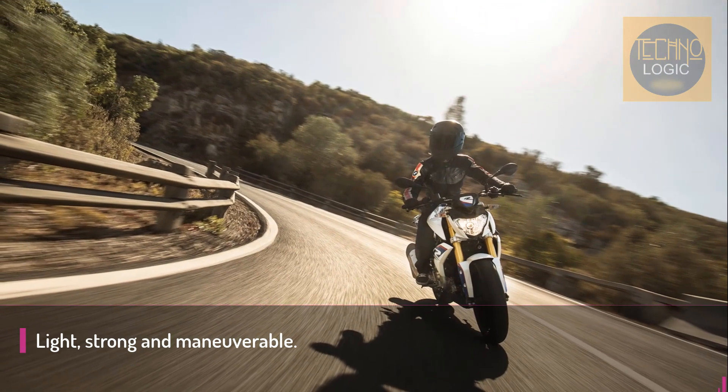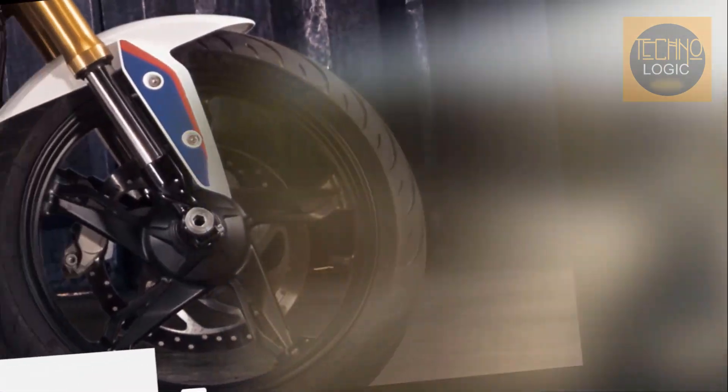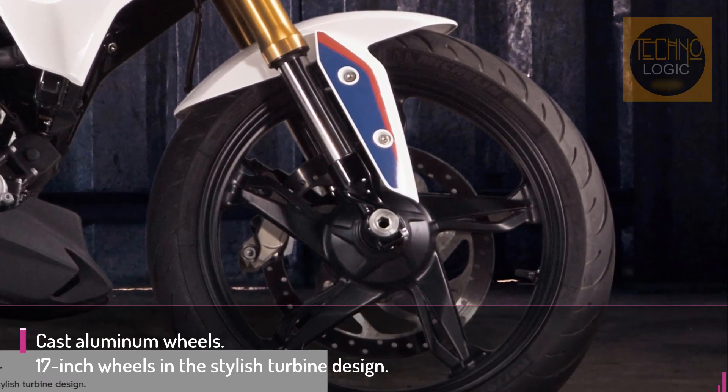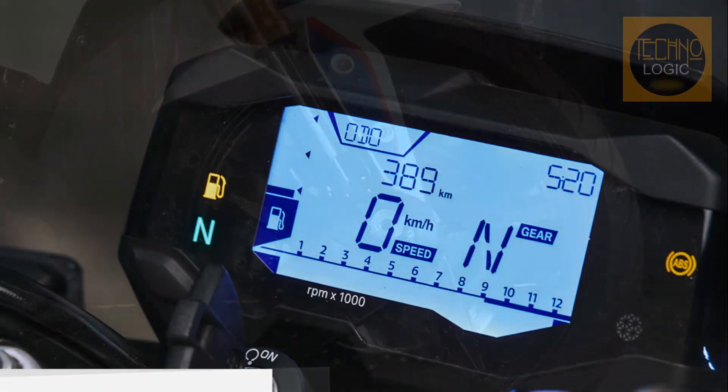The model features a 313cc single-cylinder engine that makes 34 horsepower and 21 pounds-foot of torque. It's a simple small displacement bike, but this engine has enough power to put a smile on your face as you zip through traffic in the city.